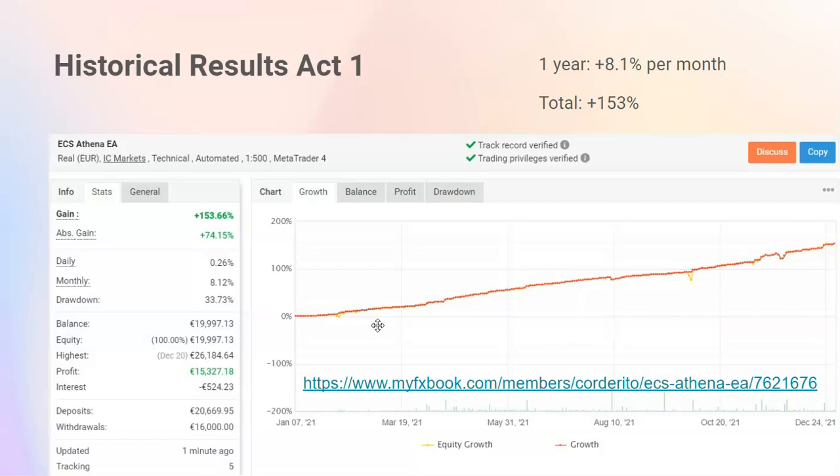Consistency was really very important for us with Athena EA. But what we also wanted to improve compared to other systems like ZUSIA and Portfolio was to offer more robust potential gains, and Athena EA is certainly doing that with 153% in a year with the conservative settings.